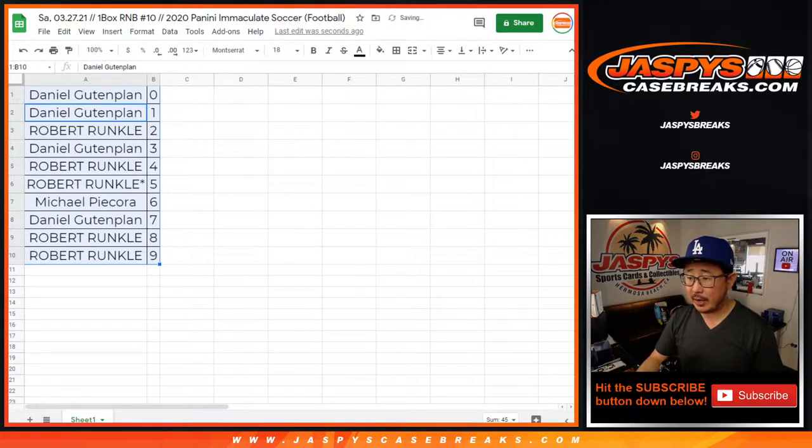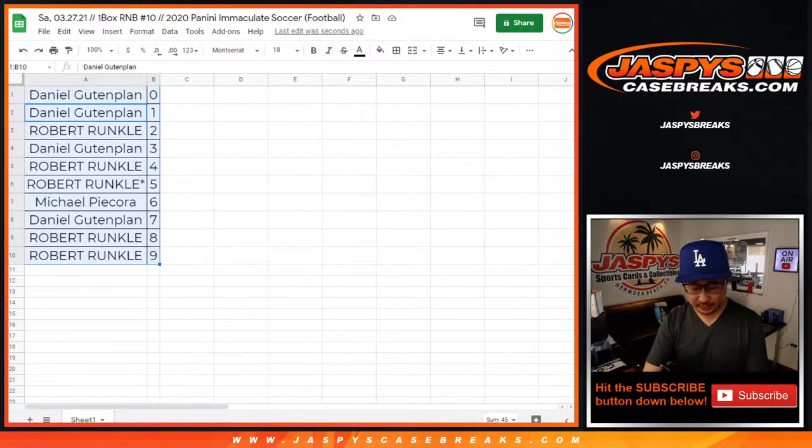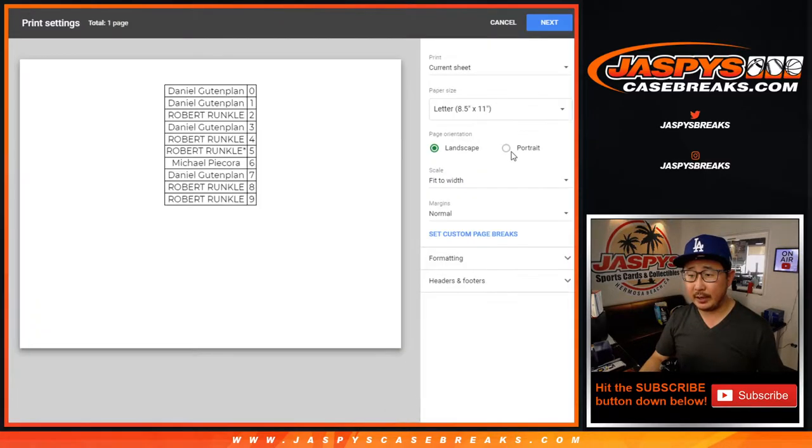I doubt there's going to be any trades, but I'll give it a few moments. We've got the sounds of basketball in the background — Villanova playing Baylor, Baylor up 50 to 43. Baylor had a pretty soft first half but has really turned it on with the defense and offense in the second half. I'm going to close the trade window — trades are pretty rare in these number block breaks. Trade window closed. Let's print and rip.